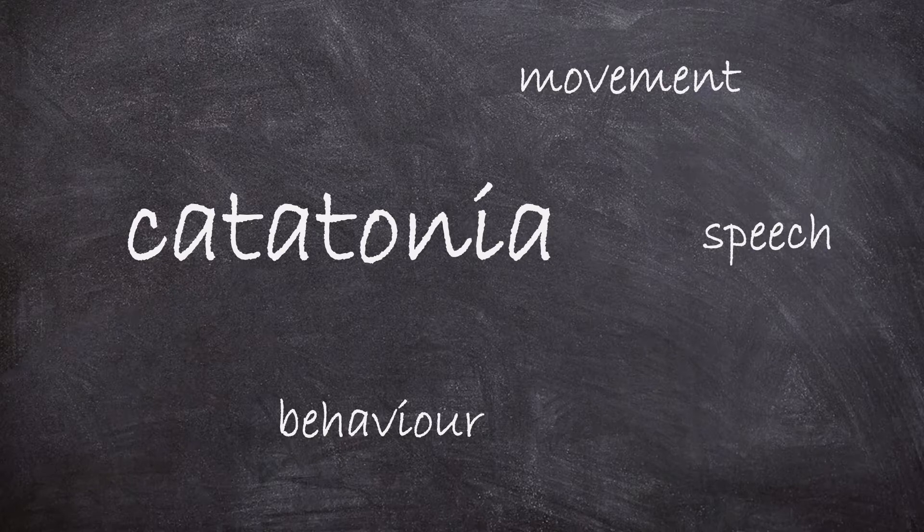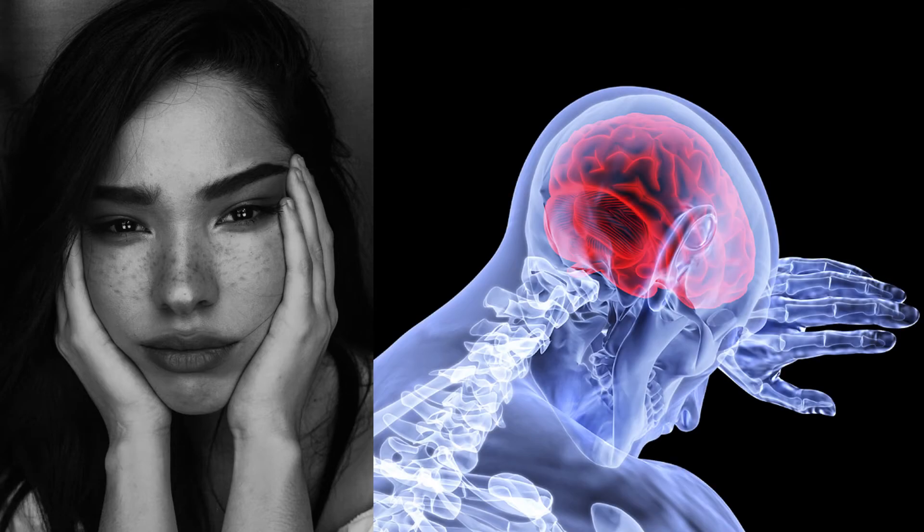Catatonia usually happens as part of a mental illness, such as depression or schizophrenia. But it can also occur in some brain diseases, like infection or inflammation.